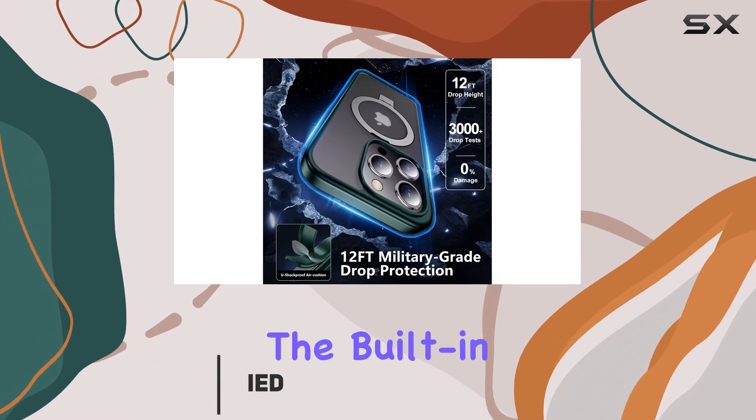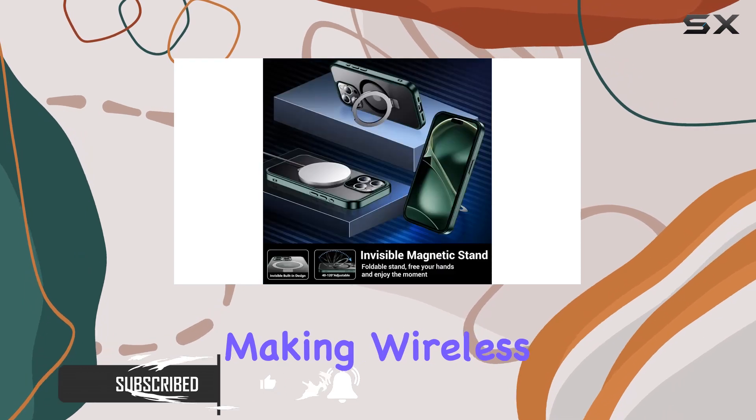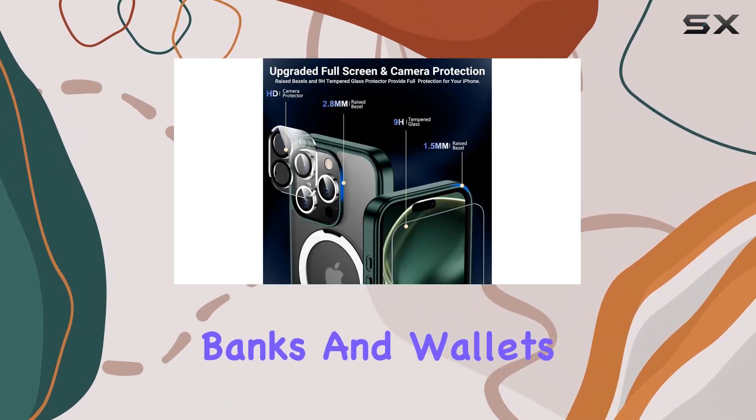First and foremost, the built-in magnetic ring ensures seamless compatibility with MagSafe accessories, making wireless charging, magnetic car mounts, battery banks, and wallets a breeze to use.